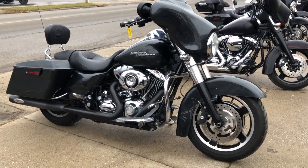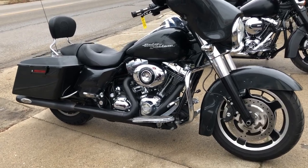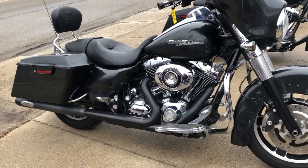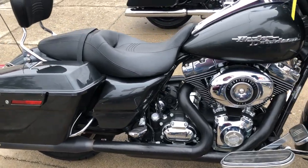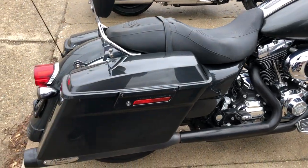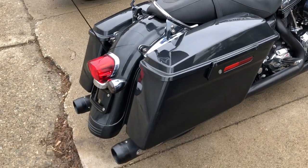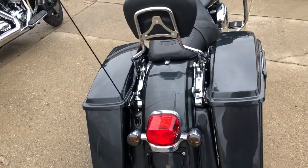All right guys, take a look at this used street glide we have for sale here. Only 19,336 miles. It is clean, clean, clean. It's a sharp bike with the gunmetal gray paint, tons of chrome, and the dual Reinhardt exhaust sounds great. This bike runs strong, keeps tuffing, everything works on this street glide.